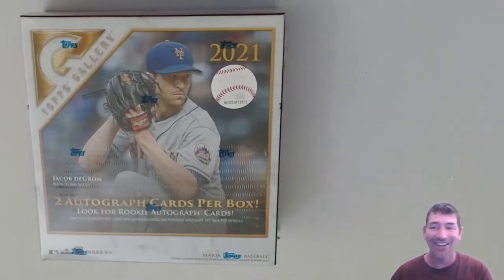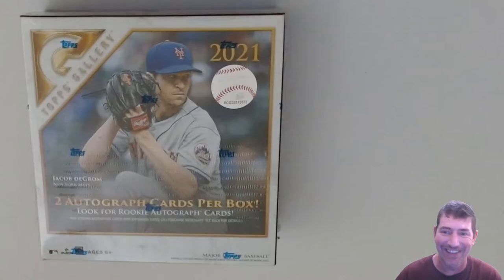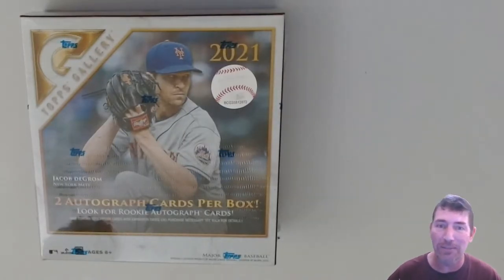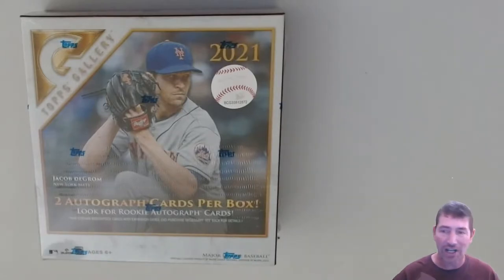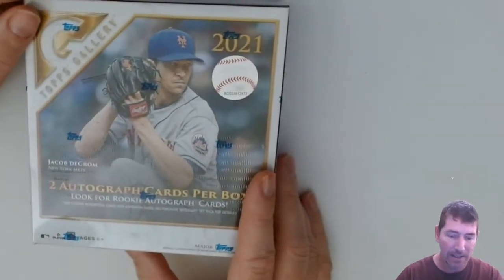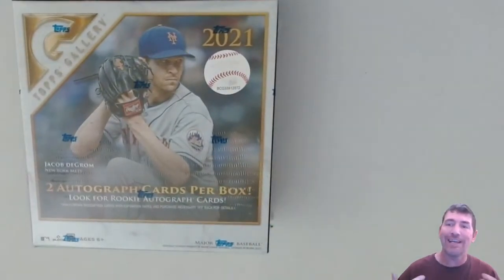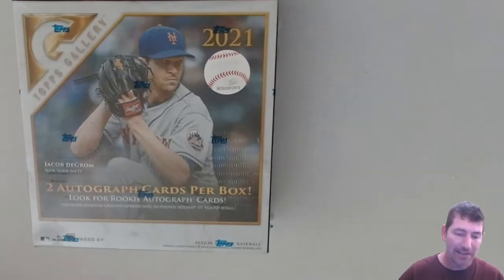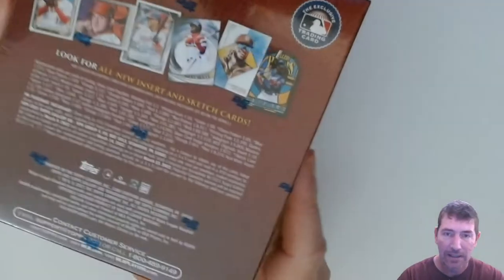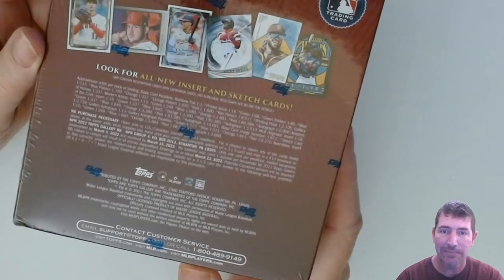Hello guys! It's about 80 degrees out here — it was raining all day but the boys still dragged me out to the baseball fields. Just got back and got a shower. This morning I picked up some Topps Gallery — two autographs per box. I've been waiting all day, nipping at the bud to get into these things. I watched like three videos I could find on this stuff.